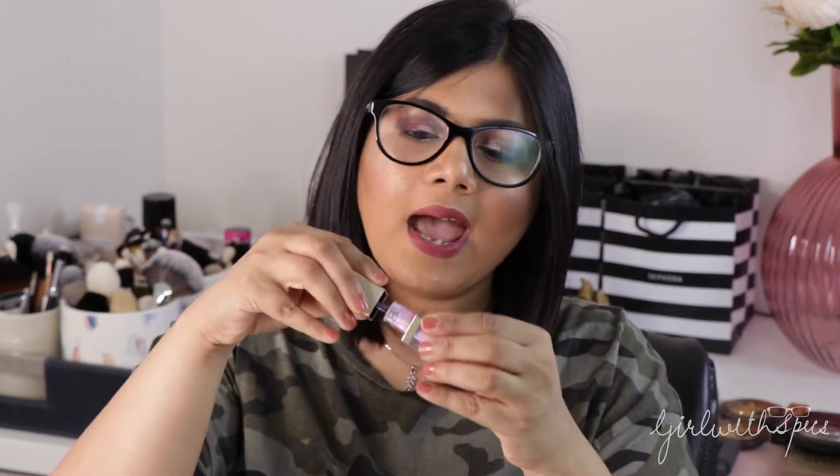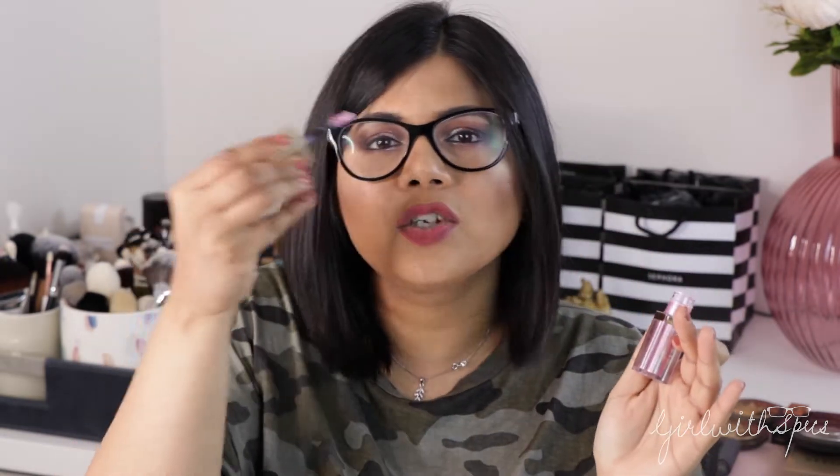The next product I want to talk about is again an eye product — this is by Stila, their liquid eyeshadow. These come in two variants: Shimmer and Glow, and Glitter and Glow. These are very easy to apply. They come in a concealer-style pot with a doe-foot applicator, so you just apply the eyeshadow with the same applicator. Let it dry for a while and you're good to go. You can use the applicator it comes with, your fingers, or a synthetic brush to apply it all over your lid. Just wait a minute and once it dries down, you can apply your mascara or falsies and you're done.